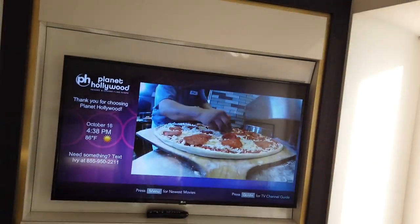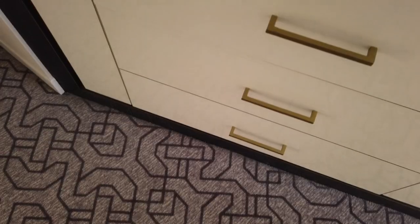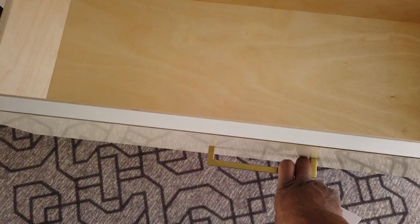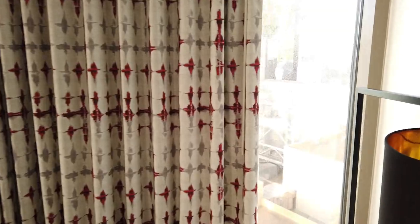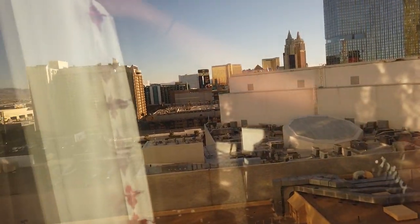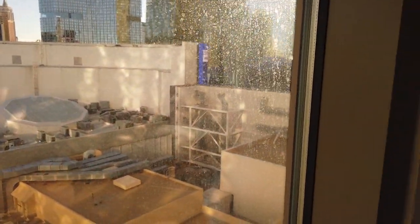Planet Hollywood opens you straight to the television. You've got drawers with plenty of space for clothing, the TV, and some pretty nice windows. That's our view - it kind of goes towards the Aria. The windows are a little dirty on the outside. It's theoretically strip-facing but we're in the wrong part of the property for a proper strip view. Same deal on the other side too.